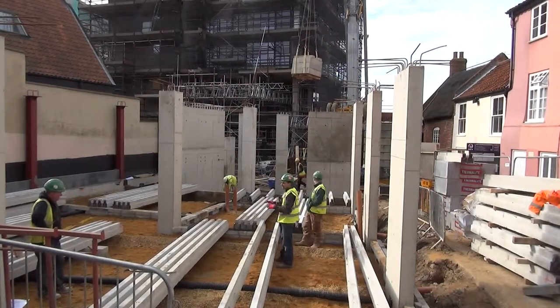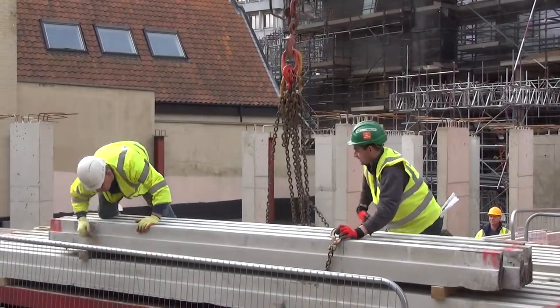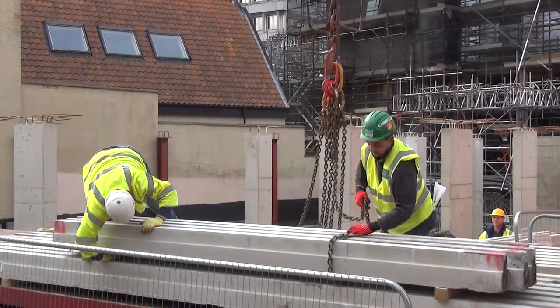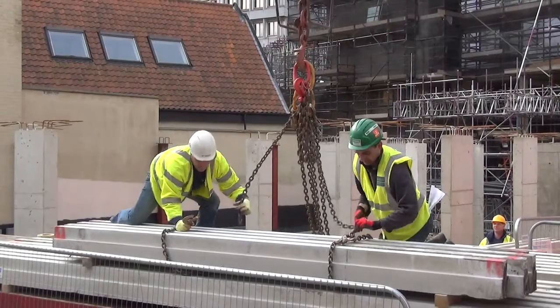The footage shows Colin directing the other construction workers during the installation process, which is fast and relatively easy to complete. Once laid, the floor is strong and safe and can be used as a platform to continue the building project.